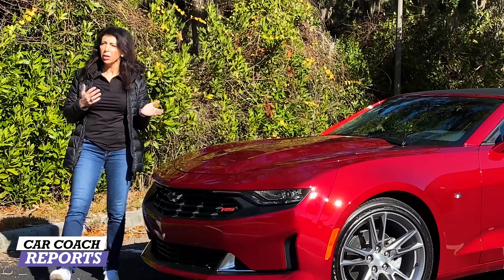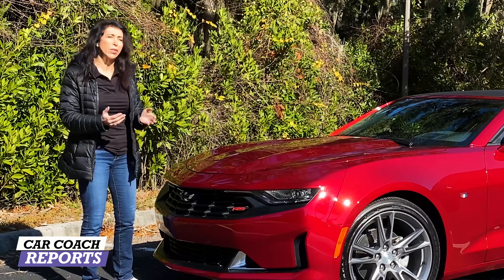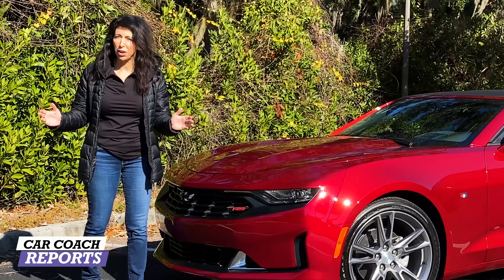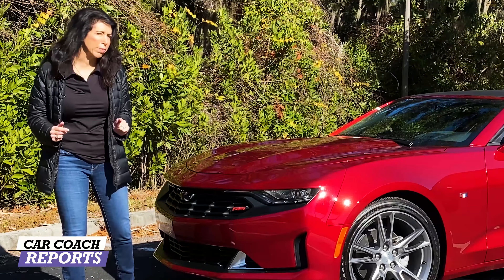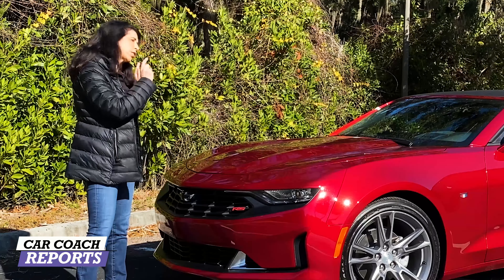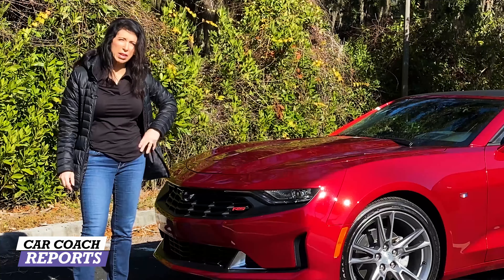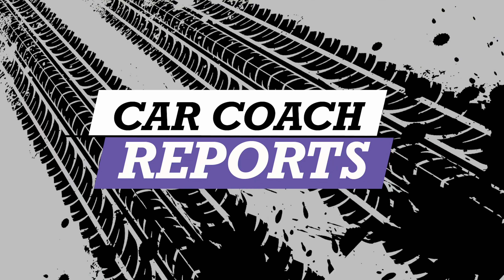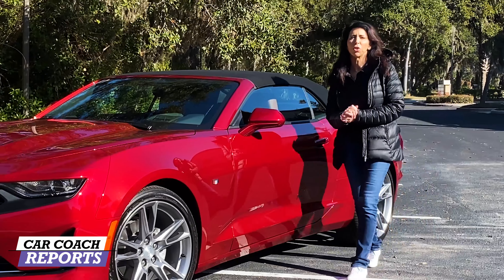This is the 2021 Camaro convertible — a 3LT with a V6. They do come with multiple different engine choices and its direct competitor is the Mustang. How does the Camaro compete with the Mustang? We're going to take it for a drive and you're going to come along.